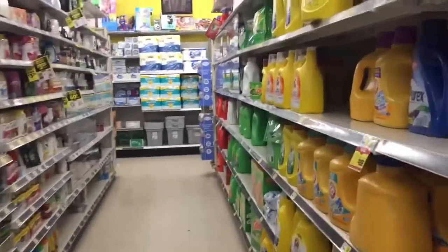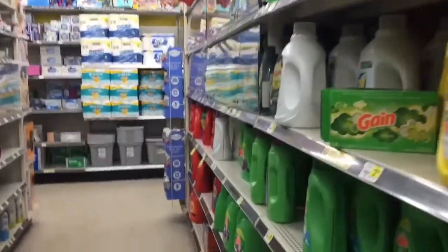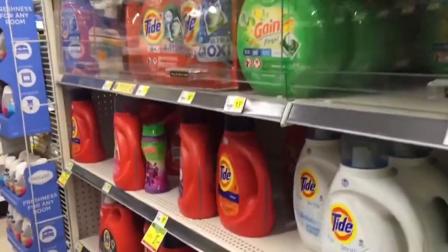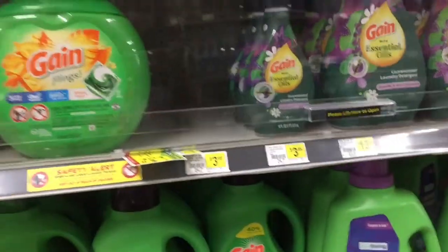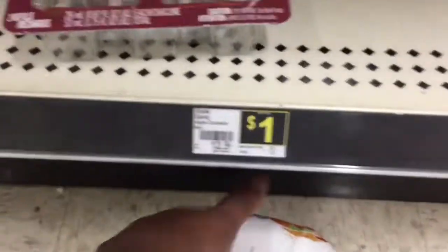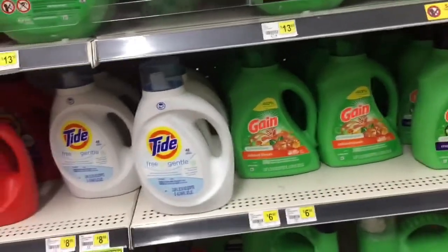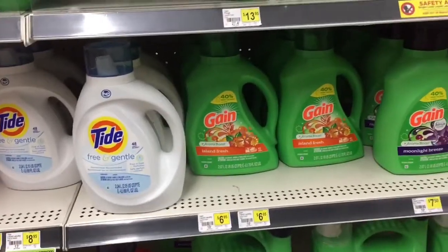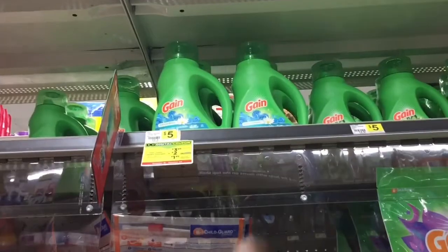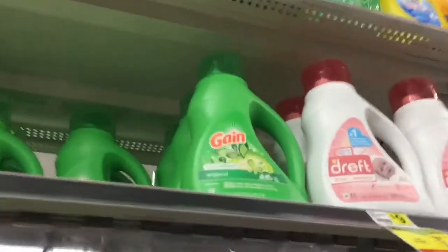In our first transaction we are going to do Gain because I love Gain and my customers love Gain. The coupons this week are not that awesome so we're going to do digital and paper coupons. My little helper is trying to put stuff in my buggy that I don't need. In our first thing we're going to pick up the Gain detergent for three dollars and ninety-five cents — going with the original scent.